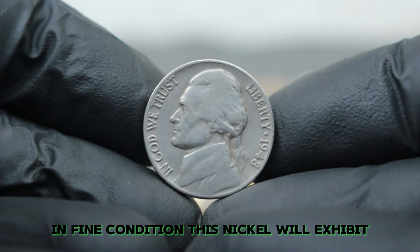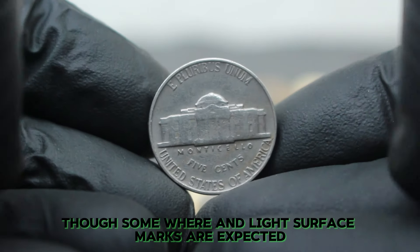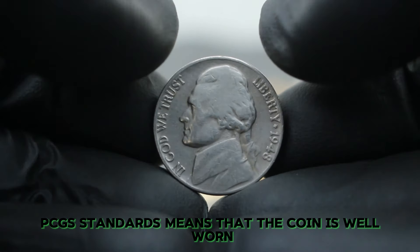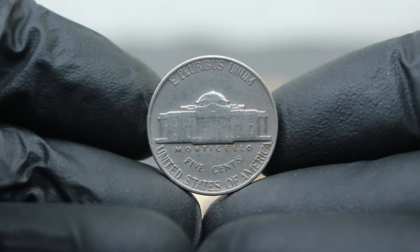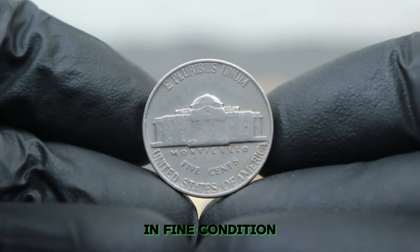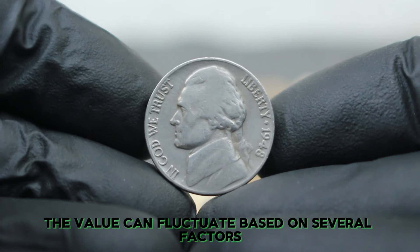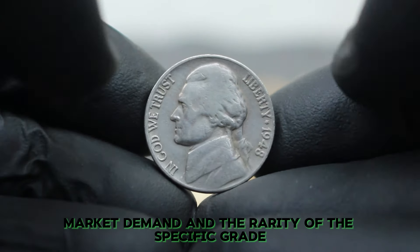In fine condition, this nickel will exhibit clear details of Jefferson's profile and Monticello, though some wear and light surface marks are expected. The fine grade, as per NGC or PCGS standards, means the coin is well worn but still retains significant details of the design. The value of a 1948 Jefferson Nickel with a large date and no mint mark in fine condition generally ranges between $243,000. The value can fluctuate based on the overall eye appeal of the coin, market demand, and the rarity of the specific grade.